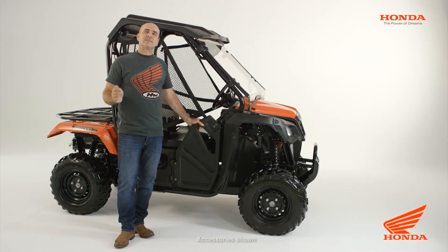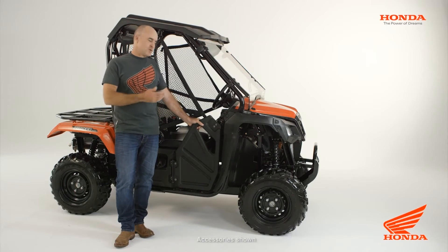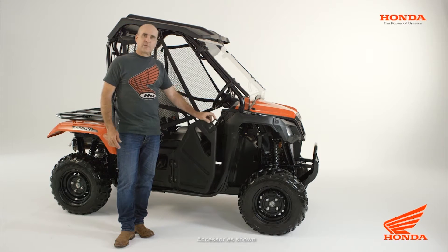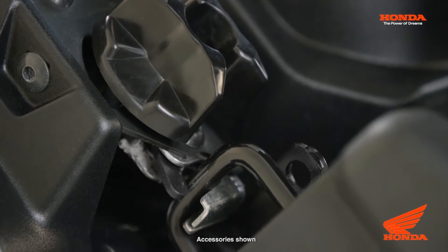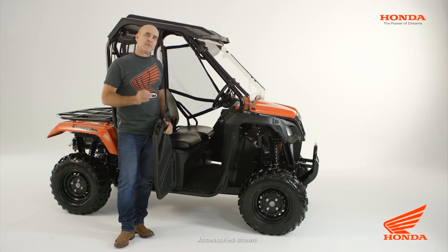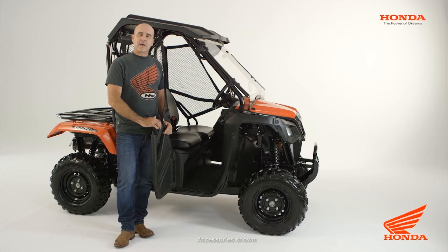The Pioneer 500 has an industry-first single function door and net. Simply turning this knob allows the door to open, and the latch on this is an automotive-style double latch. With this combination door and net, it provides the passengers safety and great protection.